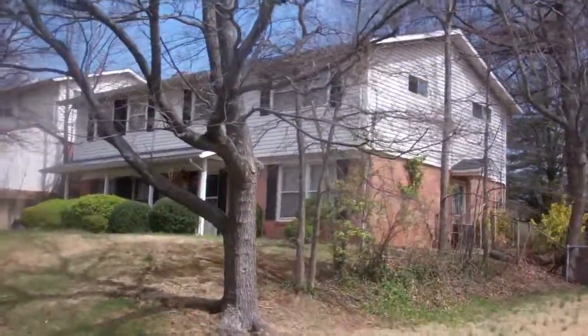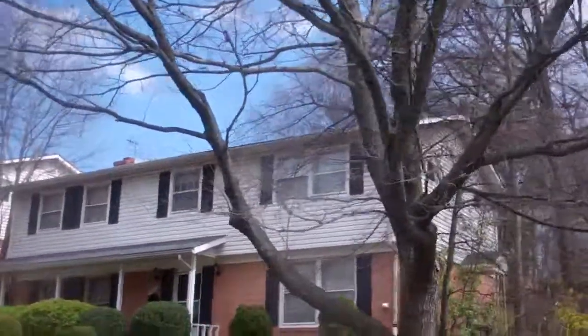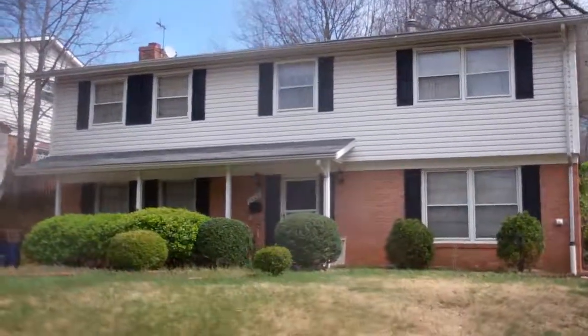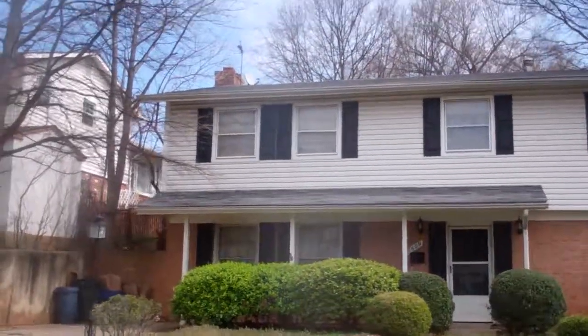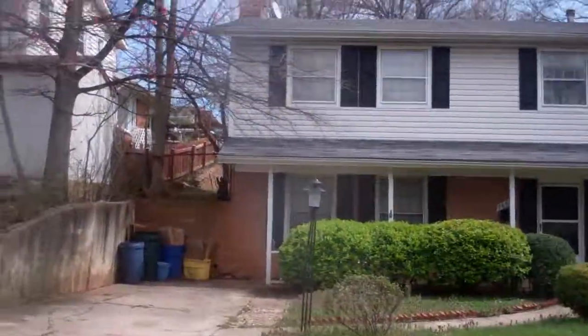7609 Marietta. Large colonial here. Very nice neighborhood. I believe it's occupied — they've got their trash cans neat and everything right there.